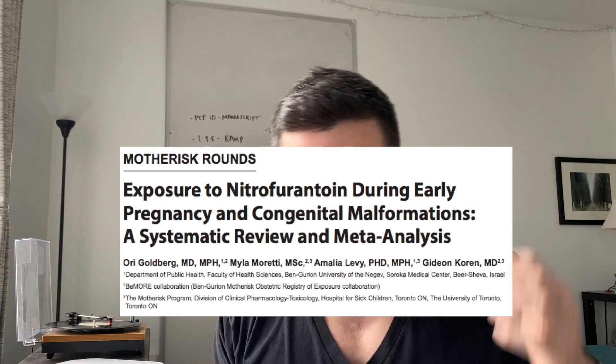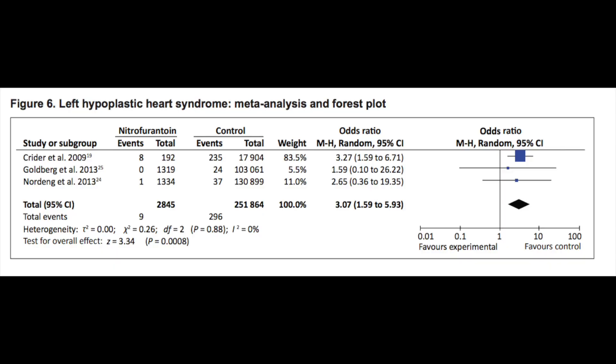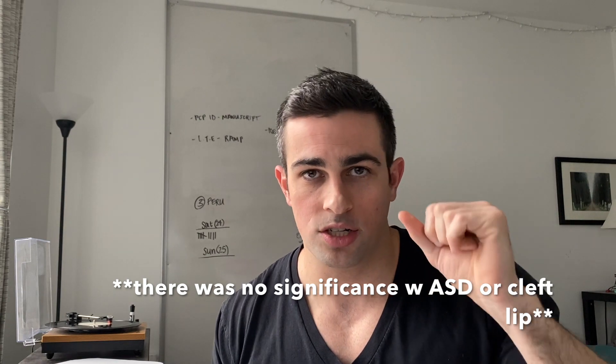Goldberg's 2015 meta-analysis looked at three primary papers assessing nitrofurantoin use during pregnancy. Using the Kreider et al. paper, there was a significant finding shown in table/figure six: an odds ratio of 3.07 with a range of 1.59 to 5.93. However, the other two papers — Goldberg 2013 and Nording 2013 — both showed odds ratio ranges that crossed one, meaning they weren't significant. Kreider specifically showed a strong relationship with hypoplastic left heart syndrome, which was the primary concern.